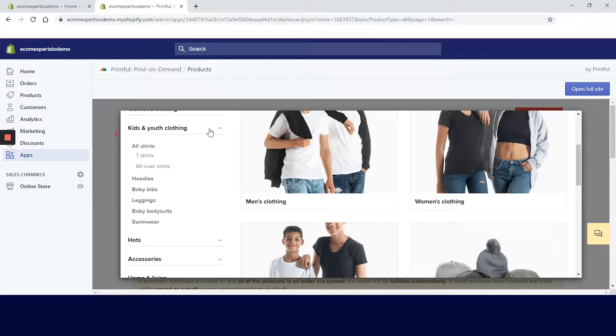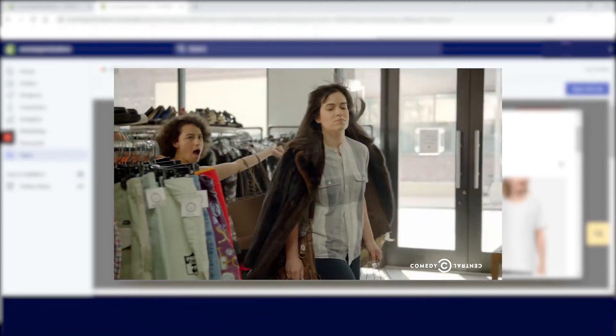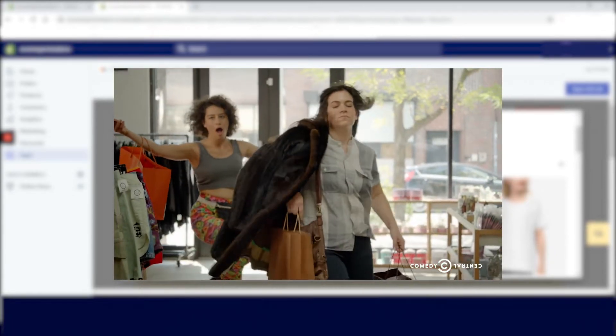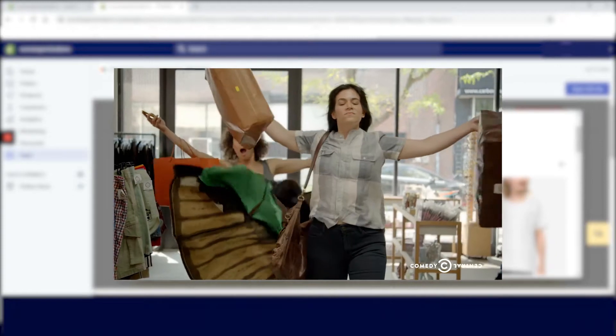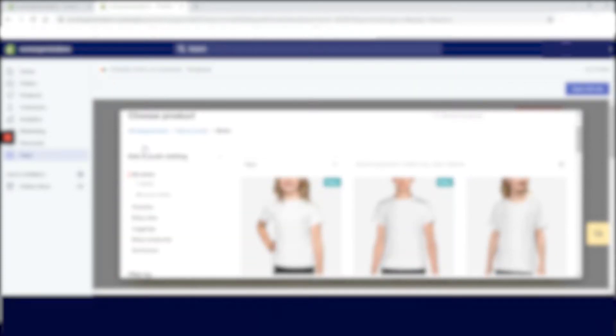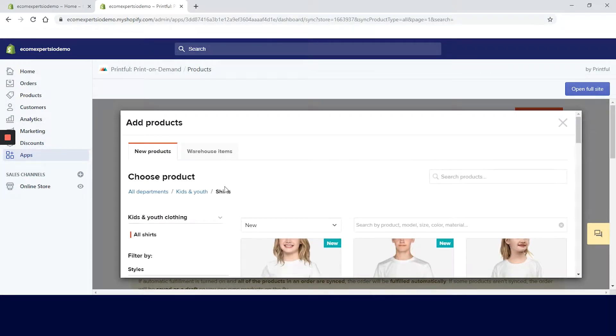Let's choose Kids and Youth Clothing on the left and then All Shirts. The filtering section lets you choose from men's clothing, women's clothing, kids and youth clothing, hats, accessories, and home and living — each of these expands with a drop-down menu. Back to All Shirts under Kids and Youth Clothing, where we can choose from around 15 different shirts.